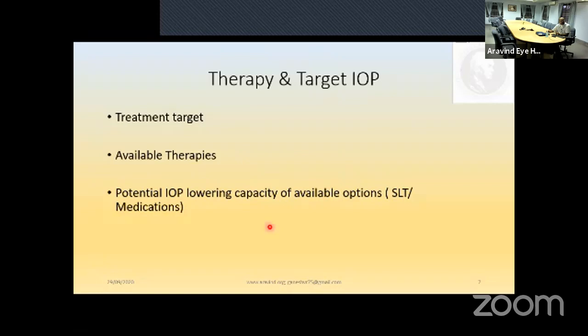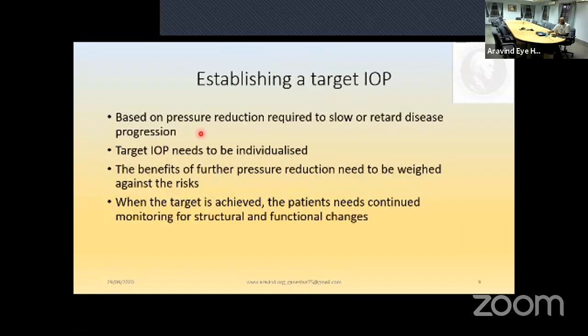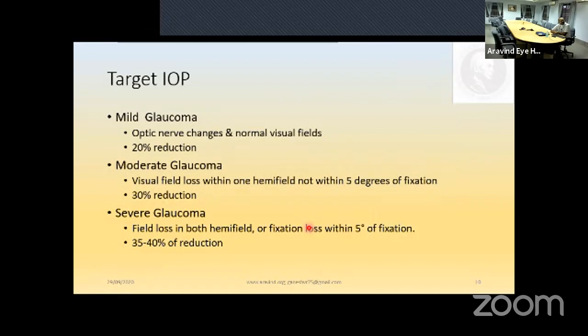Target IOP is based on the pressure reduction required to slow or retard disease progression. It needs to be individualized and benefits of further pressure reduction must be weighed against risk. When target is achieved, monitor for structural and functional change using visual fields, fundus photography, and OCT. The American Academy defines: 20% reduction for mild glaucoma where optic nerve changes and visual fields are normal; 30% reduction for moderate glaucoma with visual field loss within one hemifield but not within five degrees of fixation; 35-40% reduction for severe glaucoma.